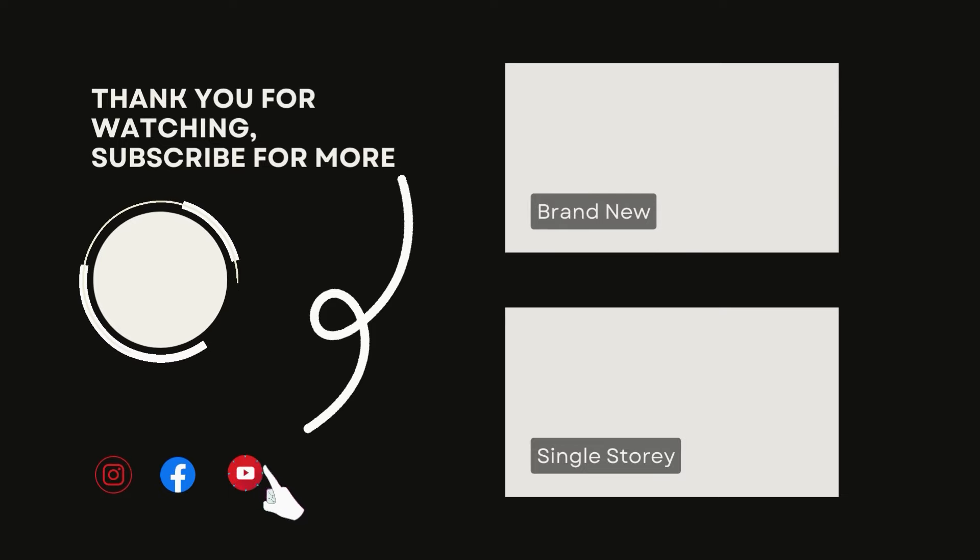If you like this video, don't forget to subscribe to our channel. This is our last video. We'll see you next time. Goodbye!